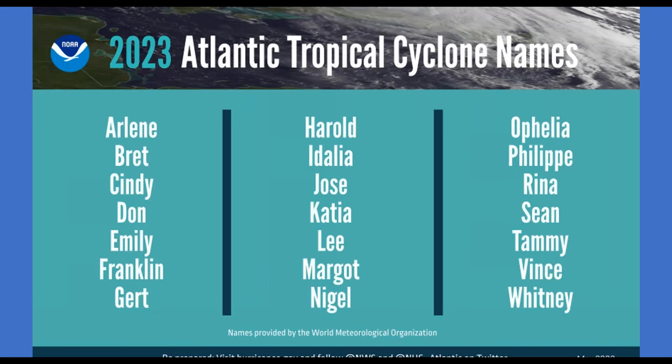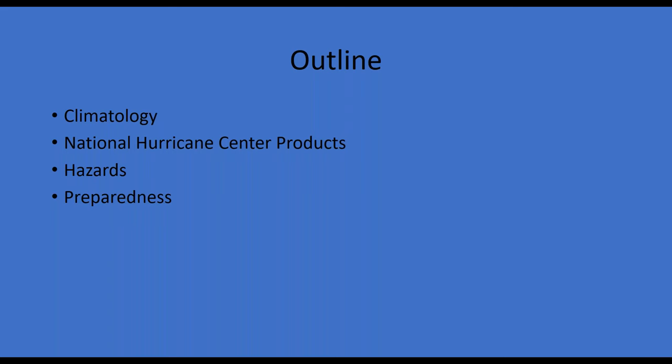Raleigh covers 31 counties in central North Carolina. For 2023, we have had the A through H storms and are seeing if the I storm may be getting named right now. A broad outline for this presentation: I'll go through some climatology of hurricanes and tropical cyclones around our area, go through some National Hurricane Center products, talk about local equivalents issued at a local level, discuss different hazards for tropical cyclones — some you may be aware of, some you may not — and finally spend some time talking about preparing.